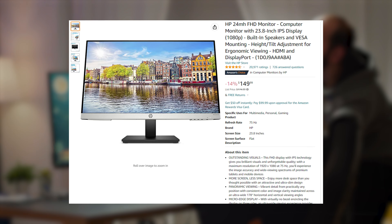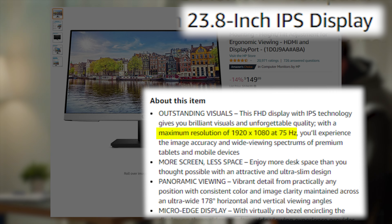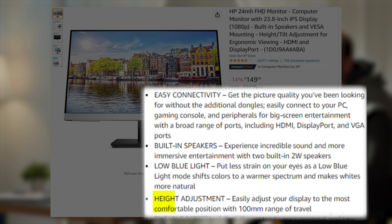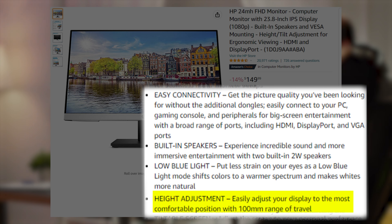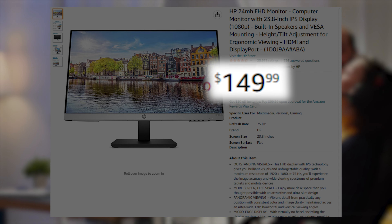At number four, we have the HP 24MH. This is also 1080p, 75 Hertz, but comes in at 24 inches, and it has a DisplayPort, an HDMI, as well as a VGA input. It also has height and tilt adjustment, VESA mounting, and built-in speakers, so it's a good overall choice for only $150.